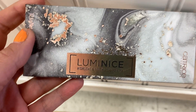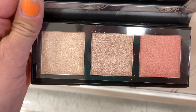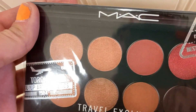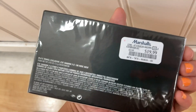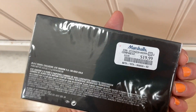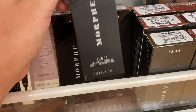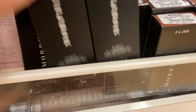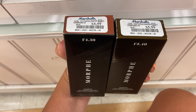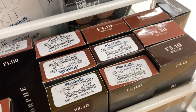Over in Marshalls, there was the Catrice Lumen Ice Highlight and Blush Palette — three shades for $3.99 — which comes with three highlights and one blush shade. I also found the MAC Travel Palette in Rose Gold for $19.99. And there was a new product from Morphe — the Fluidity Foundation — with so many shades available, all for $5.99. If you're looking for these, definitely check out your stores.